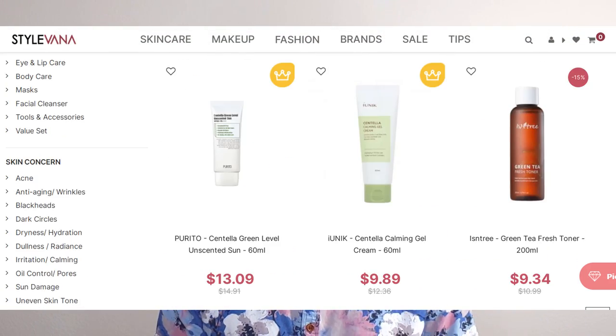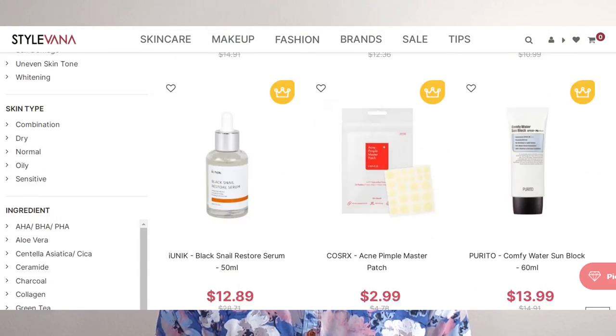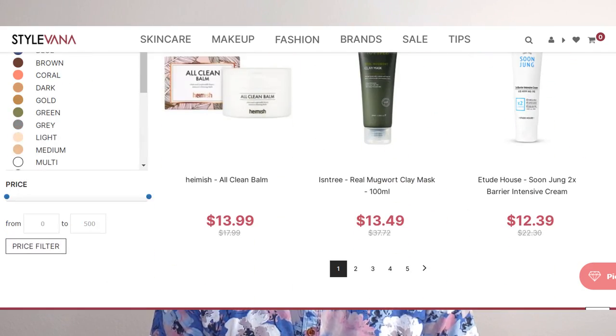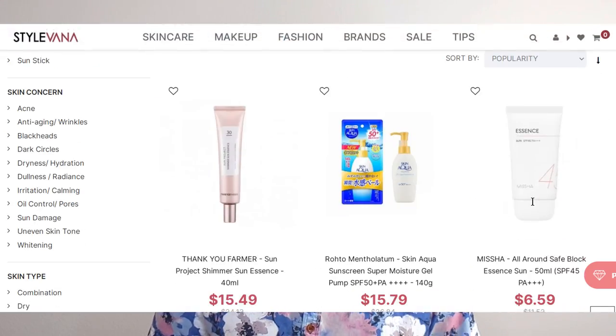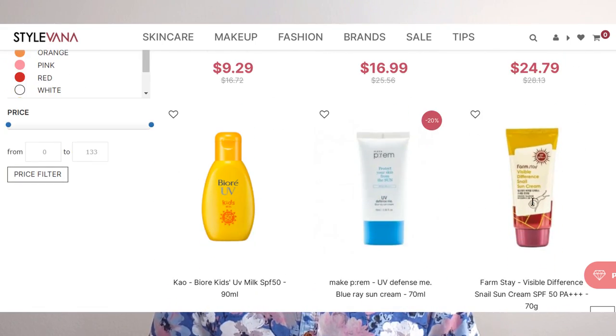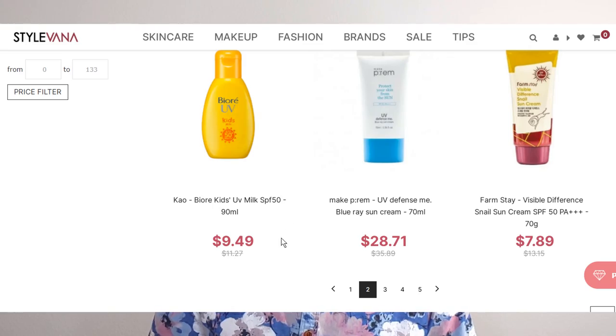If you're not familiar, Stylevana is an online retailer that has a plethora of K-Beauty and J-Beauty products sold at a better price. Currently Stylevana has the best price for everything I'm going to be reviewing today, and that seems to be the case with most of their products — including cleansers, sunscreens, and other stuff.